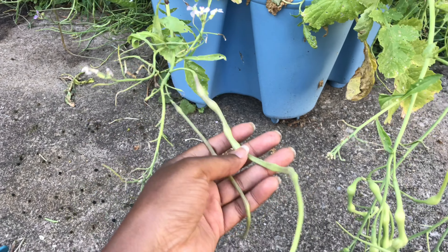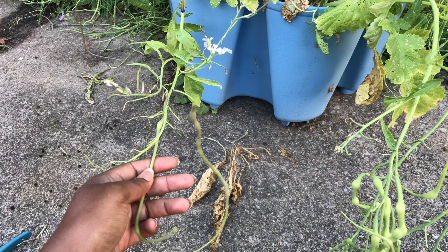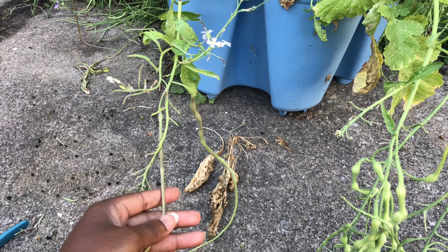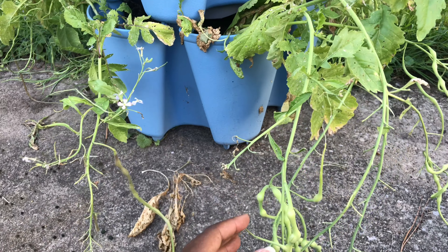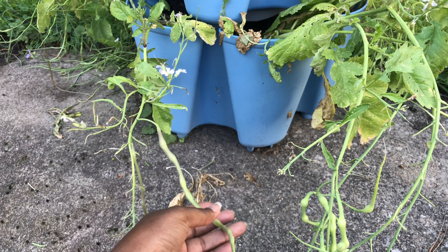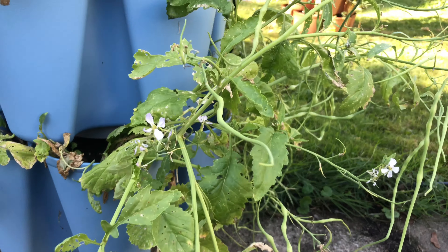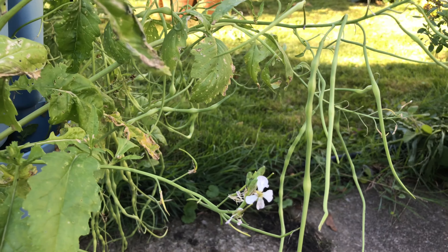This is my first time growing them, and I was walking by just now and I thought these are probably ready to eat. If this was a normal radish, I think at this stage it would be far too fibrous. But on a rat tail radish, these should be fairly tender still.